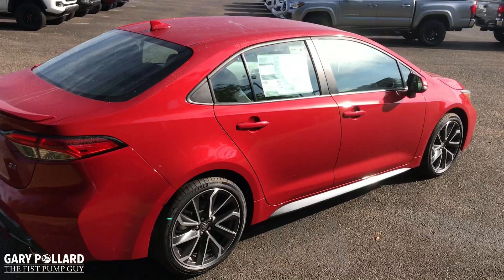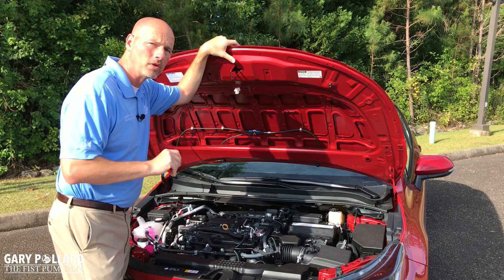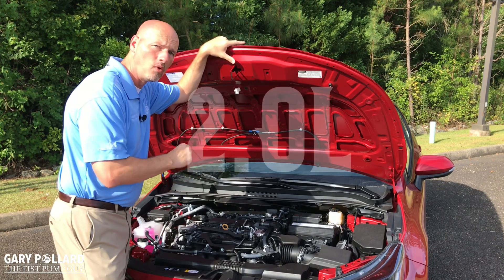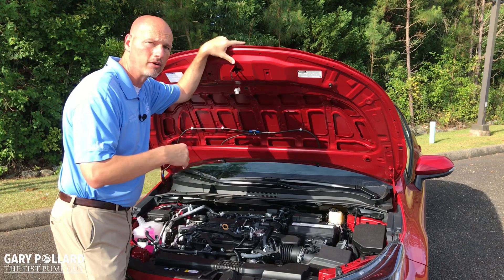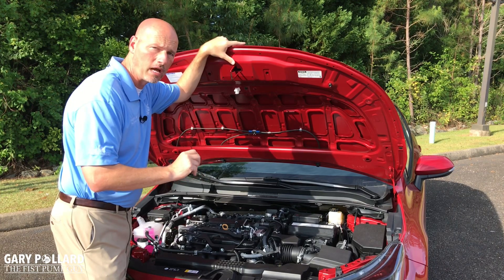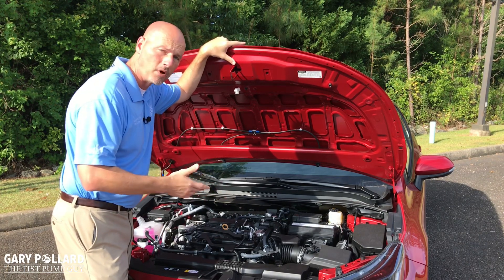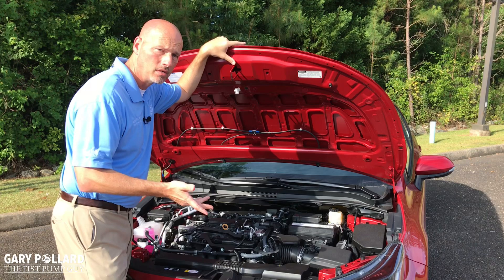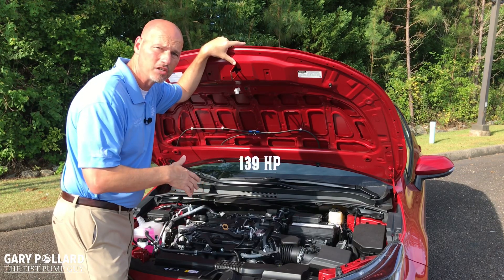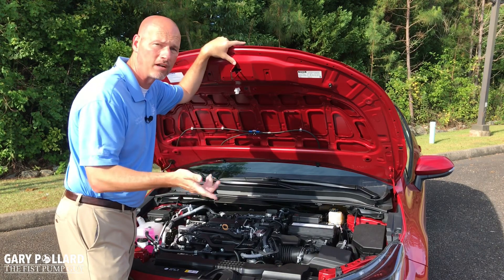Let's take a look at the drivetrain. It's important to point out that on the SE and XSE trim for the 2020 Corolla, you do have a different drivetrain. On the SE and XSE, you'll have a 2.0 four-cylinder engine — a two-liter four-cylinder. This one is paired with a dynamic shift CVT, which gives you a launch gear to help you take off faster. All the other trims will have a 1.8 four-cylinder engine.